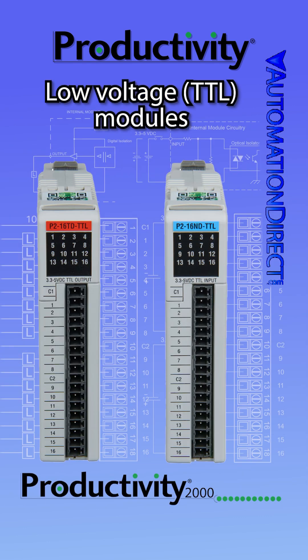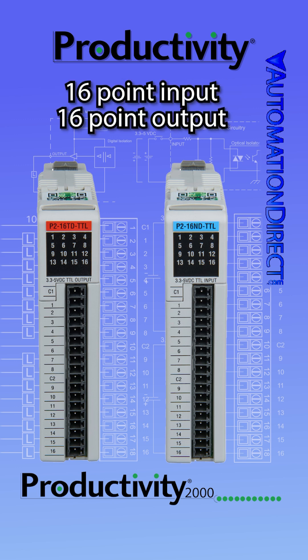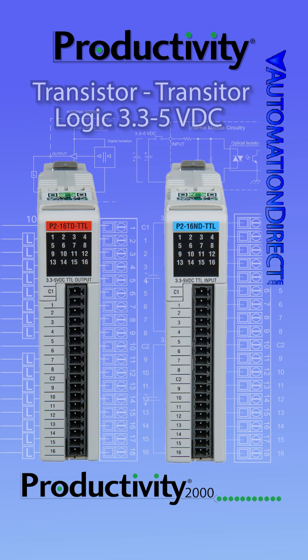On the low-voltage side for the Productivity 2000, we carry a 16-point discrete input and a 16-point discrete output module. These modules work with devices that utilize transistor-to-transistor logic and voltage levels ranging from 3.3 to 5 volts DC.